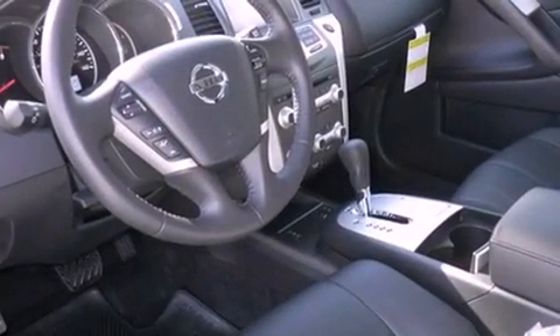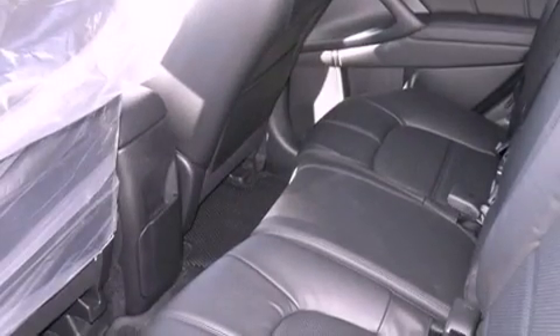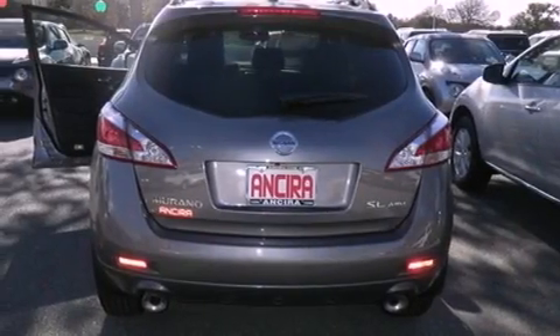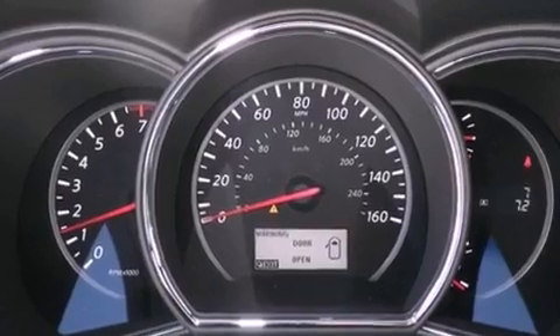All of the following features are included: Bluetooth cell phone integration, memory settings for the driver's seat positions so you can recall your favorite position with the push of one button, cruise control, leather seats, traction control, and an anti-lock braking system.